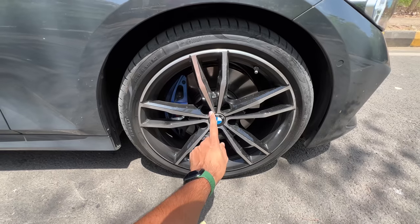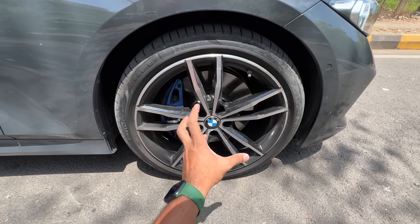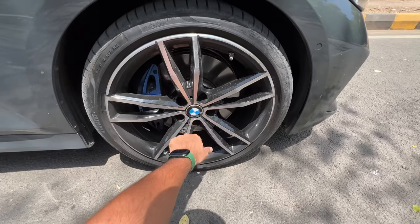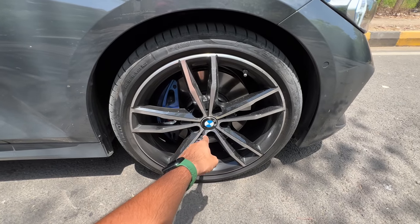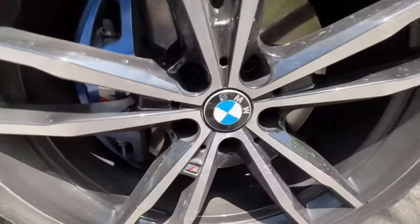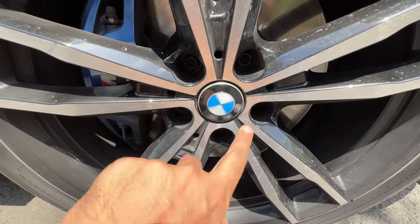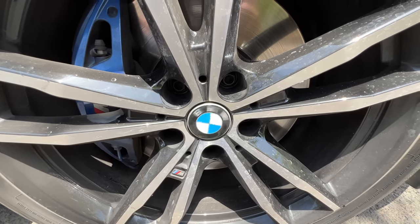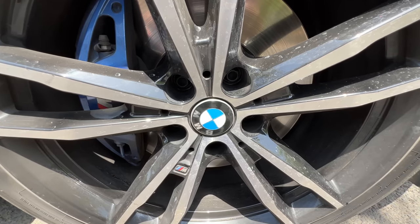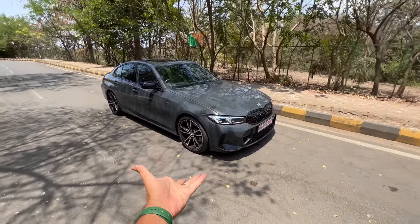The BMW logo is always pointing in the right direction — that's because of floating BMW hubcaps. It's a feature BMW seems to have borrowed from Rolls Royce: no matter how much the tyre moves, the logo is always going to be pointing in the right direction. Isn't that a super cool thing to have? I think this is an accessory, so even if you have an older BMW maybe you can get it. Even Volkswagen is offering it now.